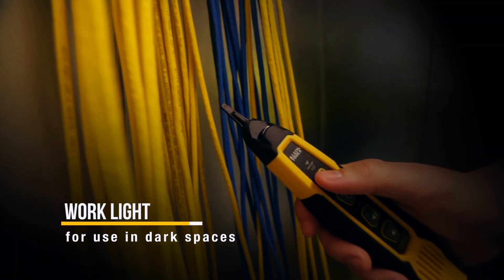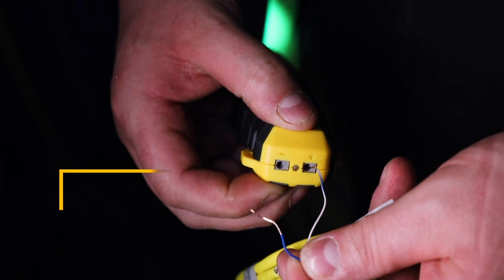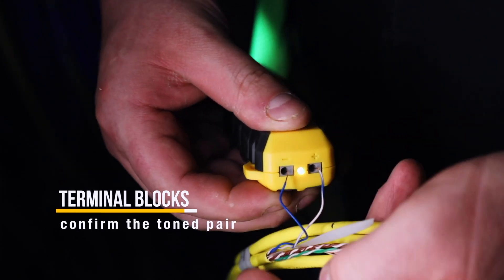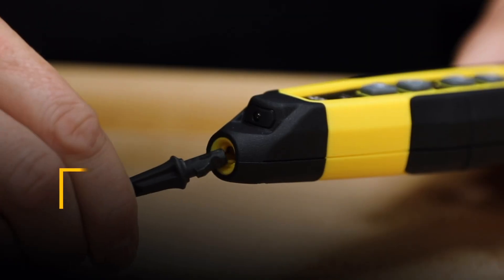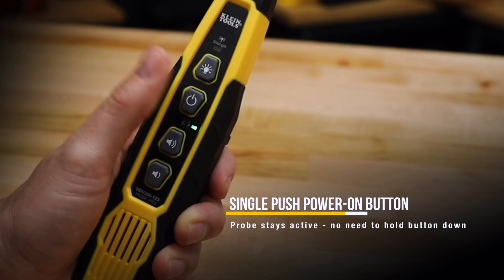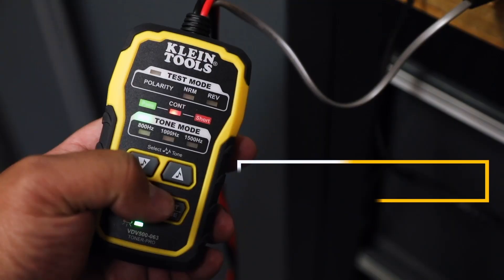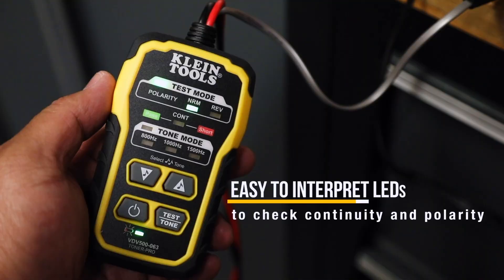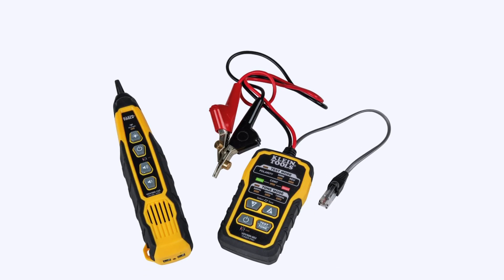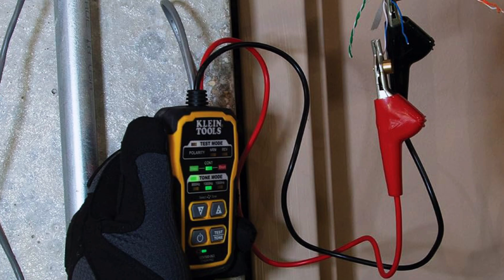The probe features a built-in LED work light and headphone jack for quiet environments. It's particularly helpful for telecom and AV installations where tone tracing is essential. Klein's rugged design means this kit can handle job site abuse while continuing to deliver consistent results. Whether you're testing patch panels, finding wall lines, or verifying network runs, the VDV500-820 delivers dependable tracing and tone functionality in one portable kit.